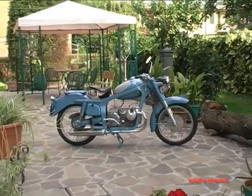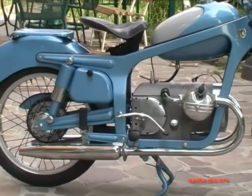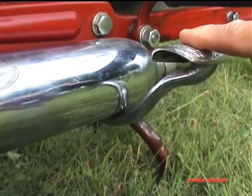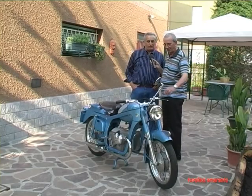Quanti rapporti al cambio? A quattro marce, a pedale. E naturalmente l'avviamento, nota che si distingue dalle altre motociclette nostre che siamo abituati a vedere: è laterale, montato come sui BMW e sui R25.